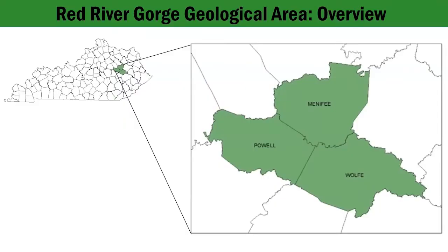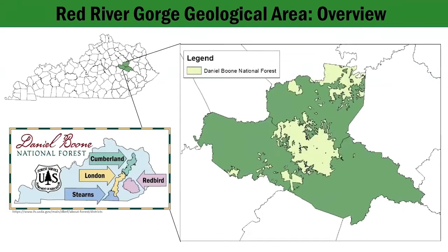The Red River Gorge Geological Area is a canyon system located in east-central Kentucky. It expands across Menifee, Powell, and Wolf Counties. The Gorge occurs within the Daniel Boone National Forest, a Kentucky National Forest of over 2 million acres established in 1937.